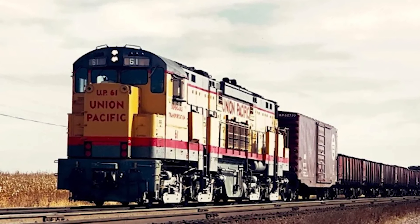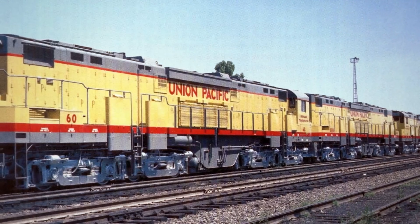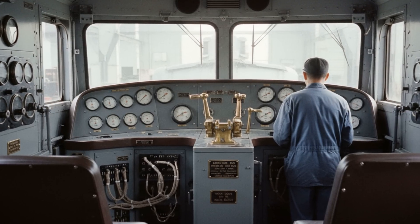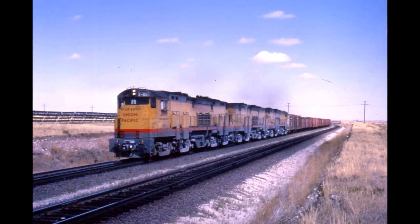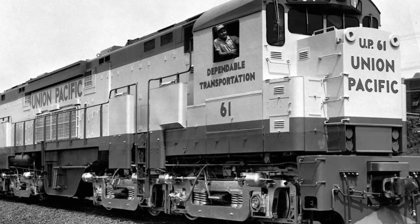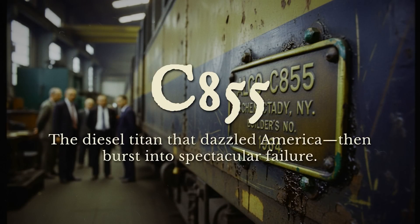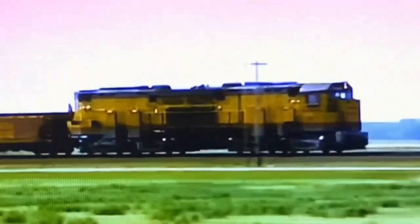Three brand-new locomotives coupled together stretched almost the length of a football field. Fresh yellow paint catching the Nebraska sun, not a scratch on them, factory smell still in the cabs. Press photographers lined up along the platform, railroad executives in suits watching from a safe distance. The most powerful diesel locomotive ever built in America, about to prove itself on its maiden run westbound.